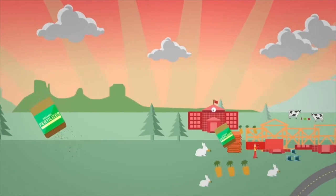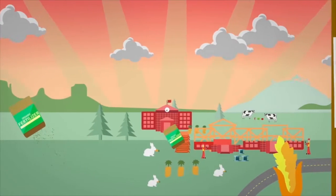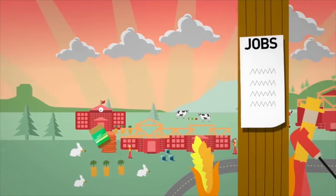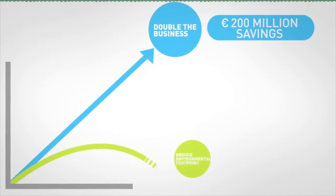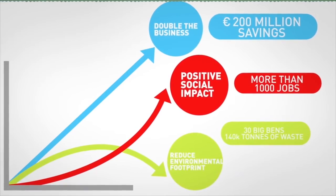Along the way, our collective efforts help local communities all over the world by generating hundreds of job opportunities in areas where they are needed the most. This demonstrates the power of the Unilever Sustainable Living Plan in action. But this is just the beginning.